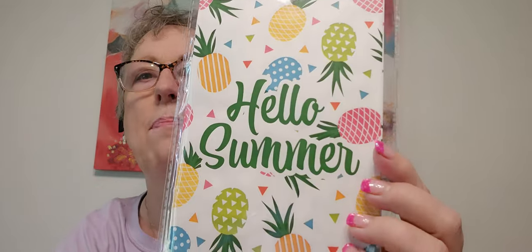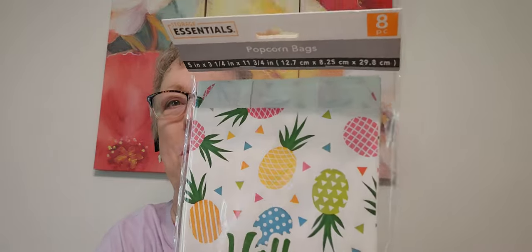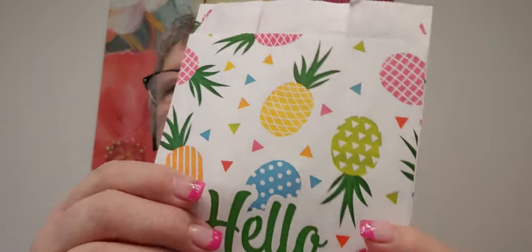These were cute for Happy Meal or something in a mini album — Hello Summer — and they're paper popcorn bags, five inches by three and one quarter. They're kind of a waxy paper, which makes sense for popcorn. I got these more for gifts. Cute.